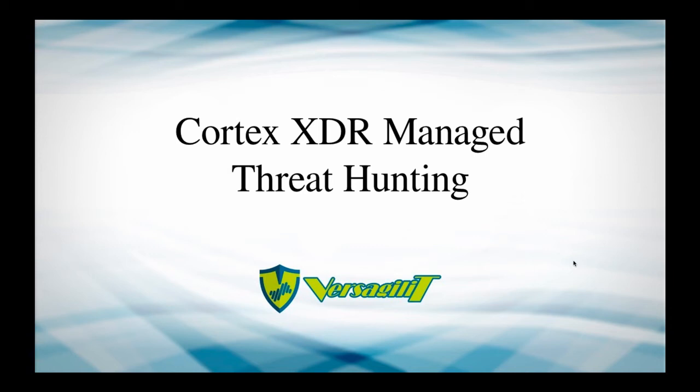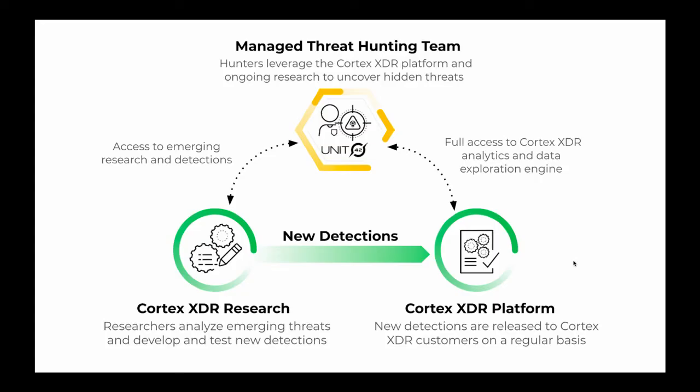Hello and welcome to ShortPan Tutorials. Cortex-XDR is Palo Alto's Secure the Future initiative. Recently, they have integrated Unit 42 for the purpose of threat hunting.